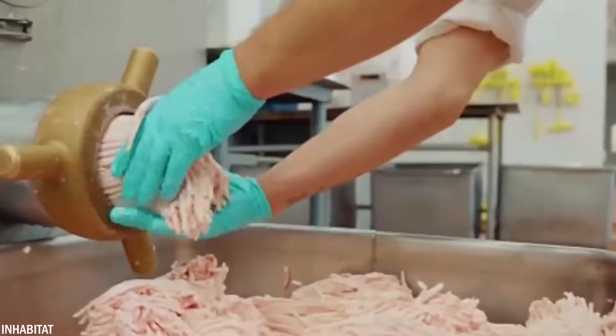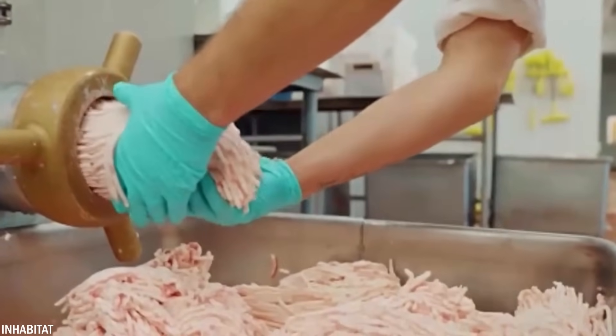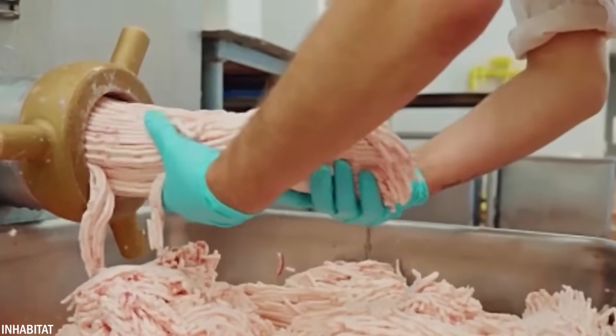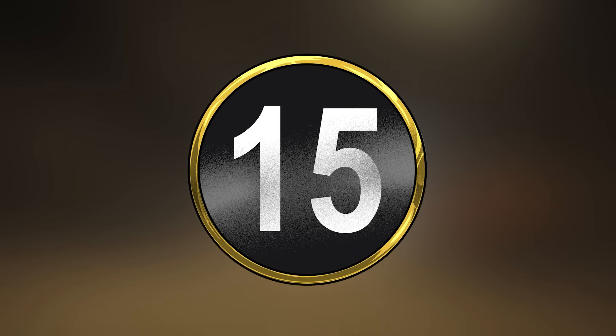This process involves using advanced technology to separate the lean meat from the fat, resulting in a product that is added to ground meat for various applications.